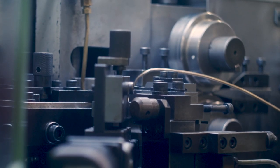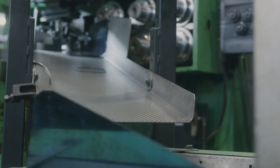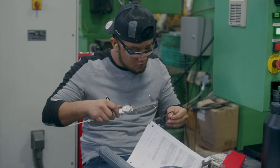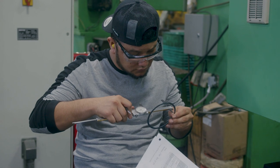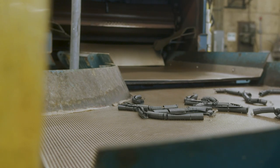Our tightly controlled processes from design to production provides higher quality products, shorter lead times, and reduced costs. RotorClip has evolved to become the leader in the production of retaining rings, wave springs, and self-compensating hose clamps.